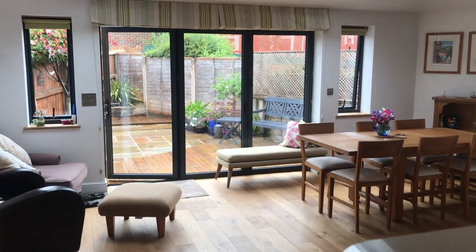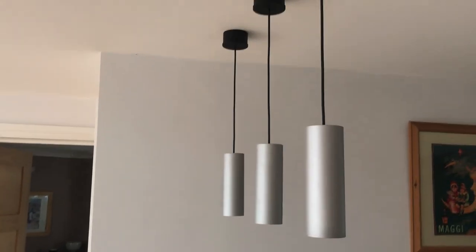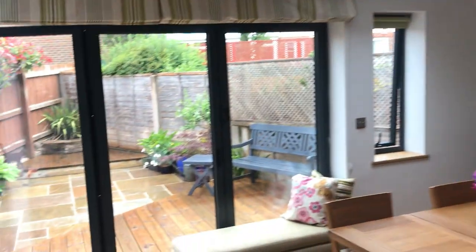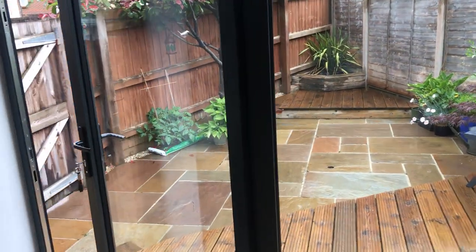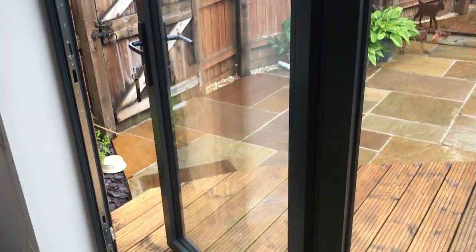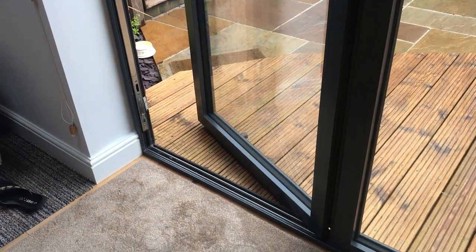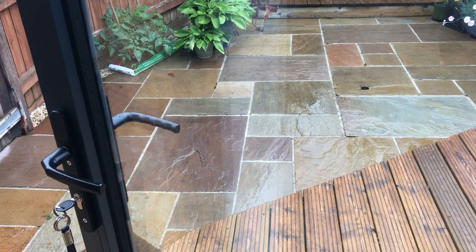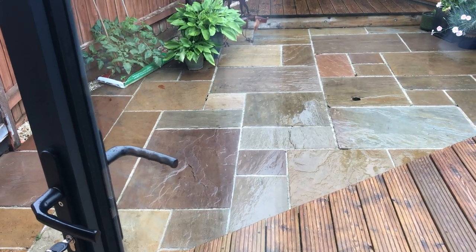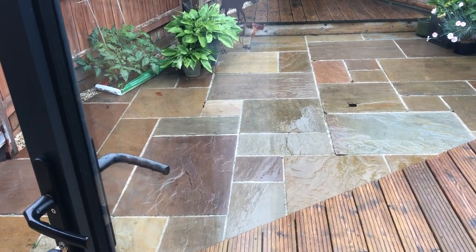You'll notice some other lovely features such as the downlights, and also a built-in Sonos sound system which connects up to your phone. And of course, bifold doors which open up to a really nice, easy-maintenance garden with raised decking, so it is level inside and out, with a small step down to the patio that you see there as well.